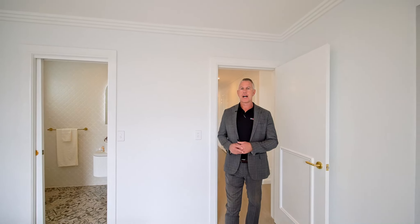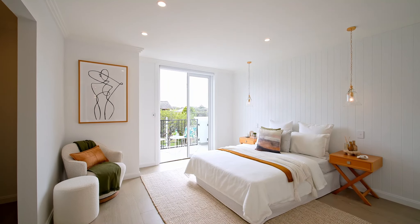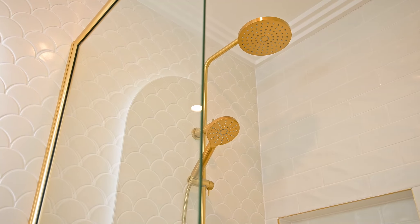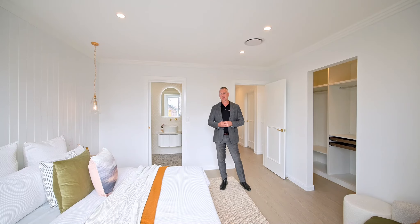Boasting a beautiful master suite, you'll absolutely love this place when you want to retire for the evening. You've got a gorgeous huge walk-in robe, a beautiful ensuite, and it all spills out onto a sunlit balcony — just a nice place to wake up to in the morning.